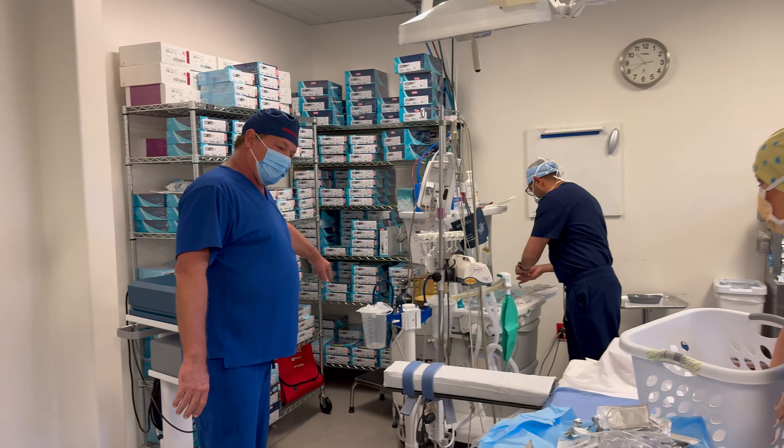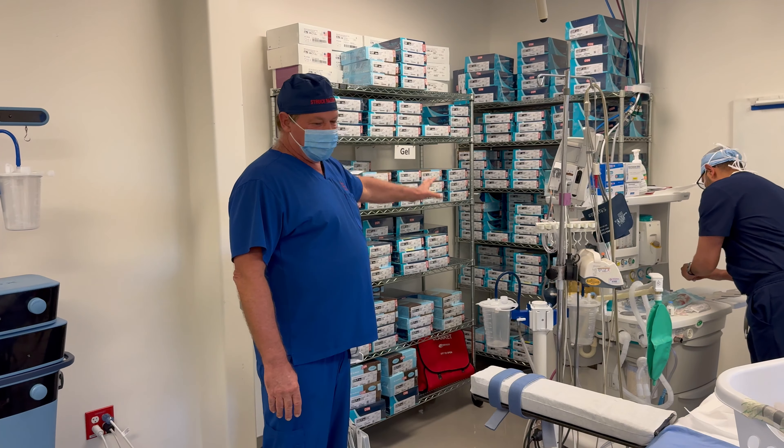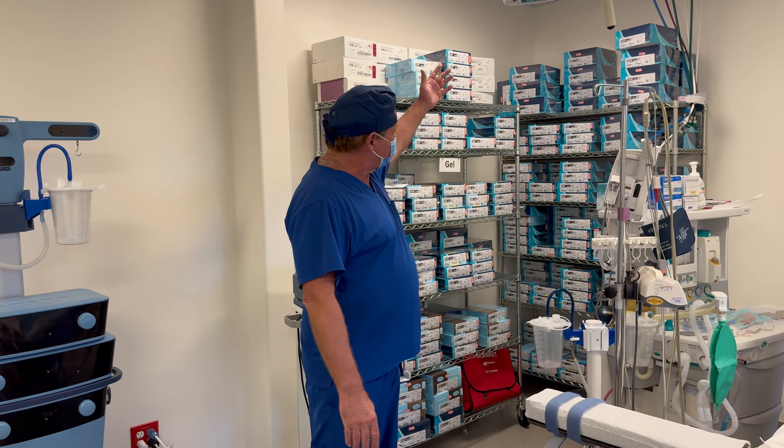Over here we have all of our implants. These are consignment implants — I just have these here. So if you came in and said you want a 300, then changed your mind and wanted an 800, I have everything.